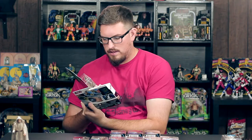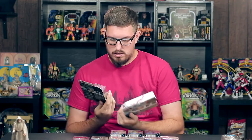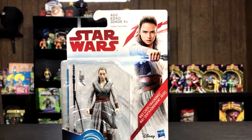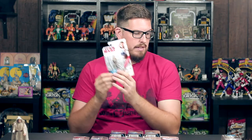This is Rey in her Jedi training. I'm pretty sure this is the same exact figure that's in the two-pack. Her eyebrows look a little different — this Rey looks a little more angry where the other one is more relaxed. Other than that, the body is pretty much exactly the same, and the accessories are exactly the same: she comes with her lightsaber, her staff, and her blaster. Rey — awesome looking figure.